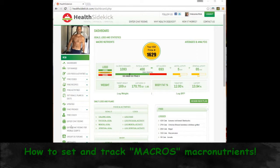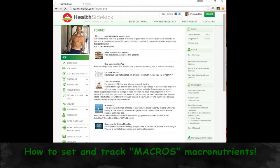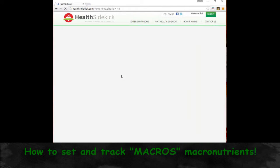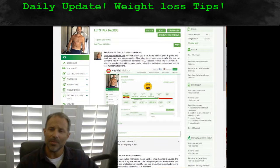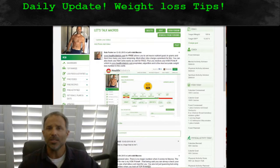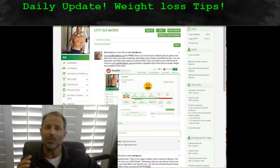You can always go to the forum section and talk macros — it'll talk to you a little bit about what macros are. What I do want to say though is remember this: your HSK prime number is a proprietary algorithm. It's really the only number that you need for weight loss. If you stay below that, it actually calculates all of your macros and everything automatically.